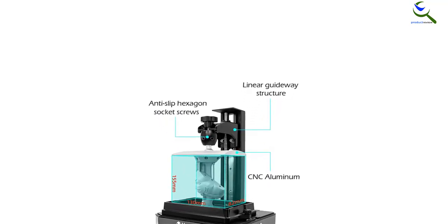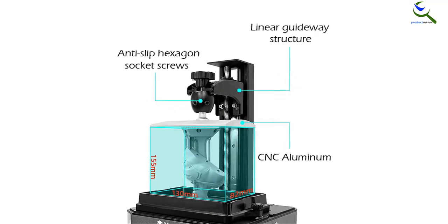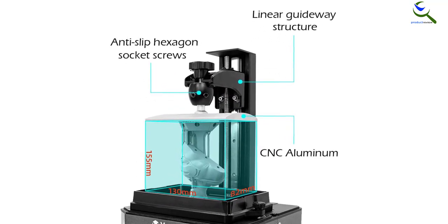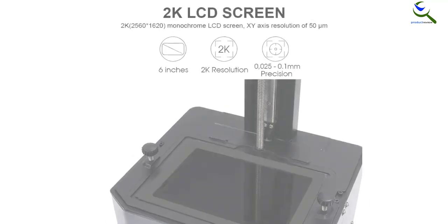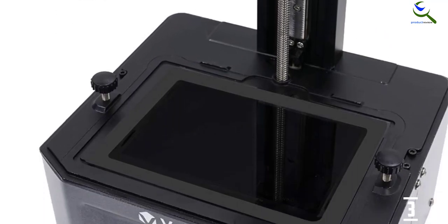Speaking of its UV LED source, it delivers consistent light emissions helping the printer to do its job as well as possible. Since the machine reaches you pre-assembled, it's ready to use as soon as you take it out of the box and easy to use even for beginners.